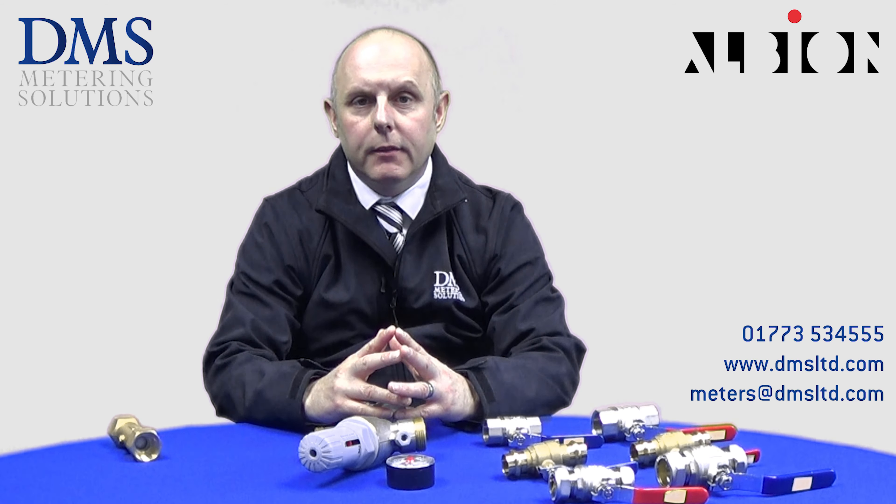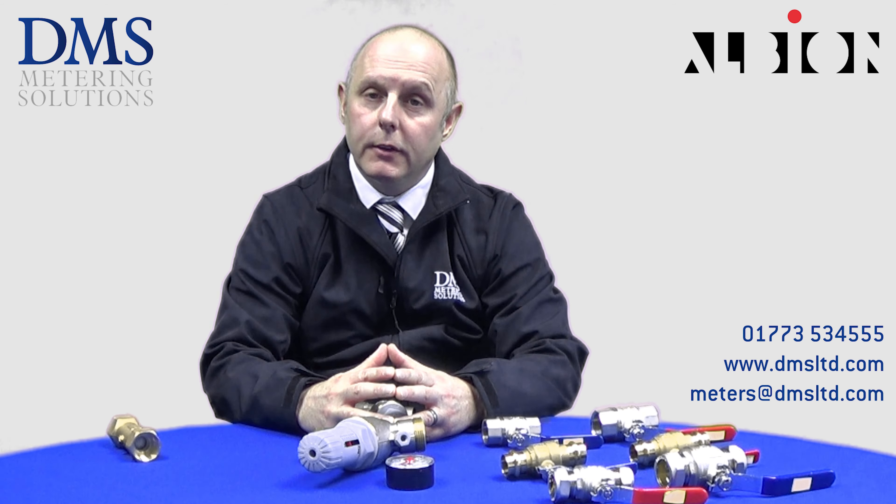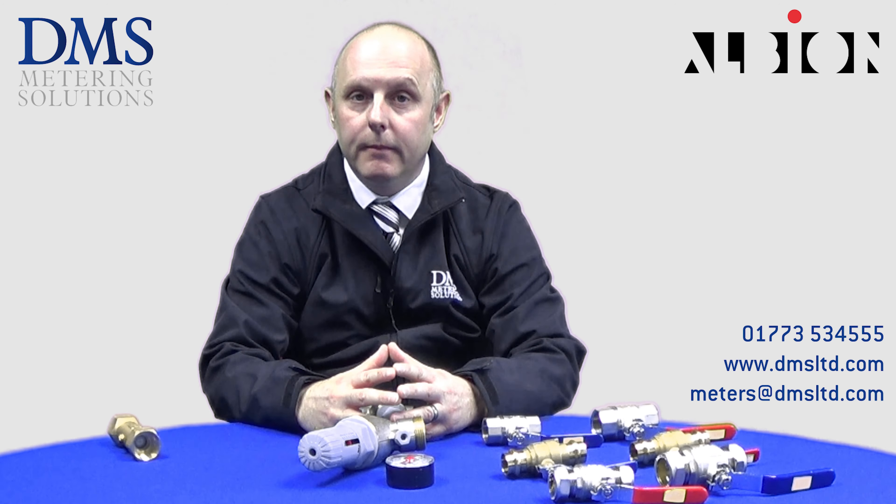If you need a valve, give DMS a call and ask us for our Albion products. Thank you for watching. If you enjoyed this video please feel free to give us a like and subscribe, and please feel free to share. Thank you.